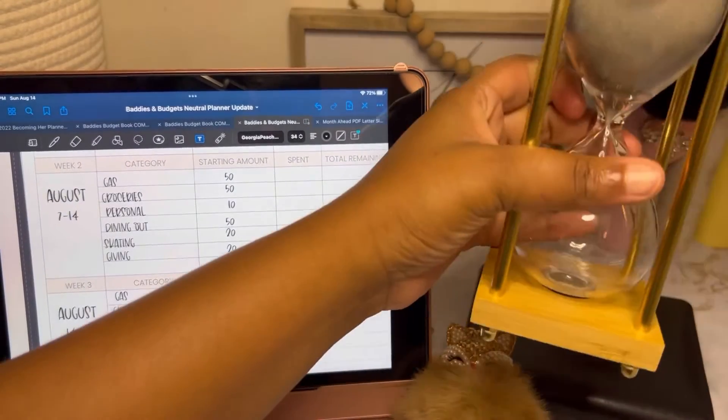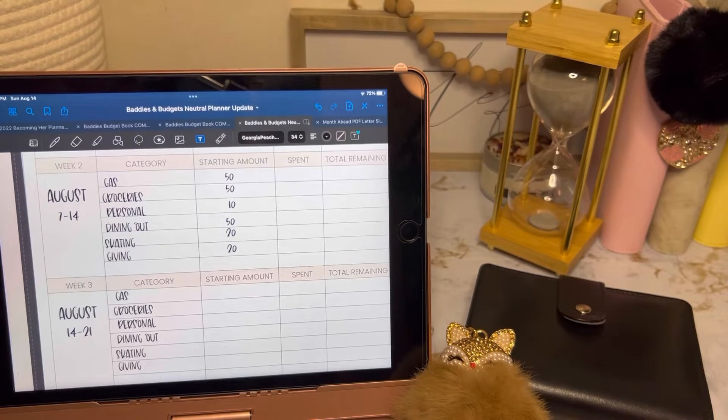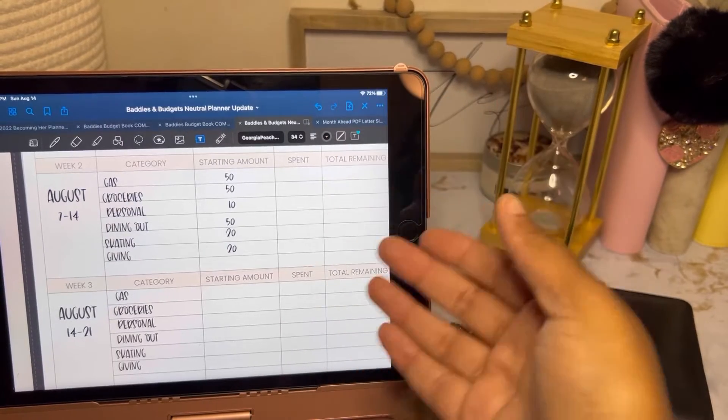Let me set my timer. We know it's good for 16 minutes. So now what we're going to do is unstuff, see how much we spent, and then basically tally the remaining that's left.